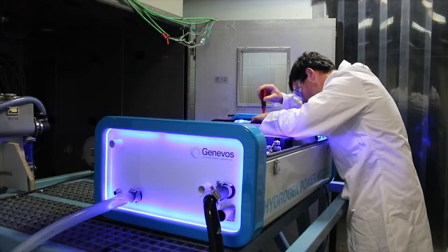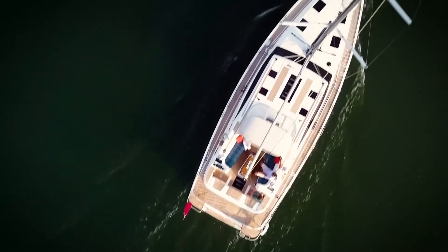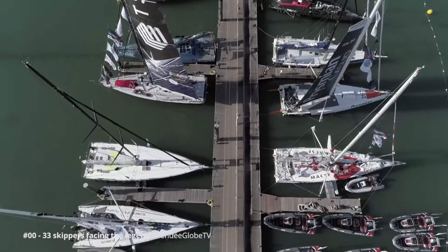The boat in particular will be demonstrating our new hydrogen power module. This is a fuel cell solution that we developed for boats that converts hydrogen into electricity, importantly with zero emissions.